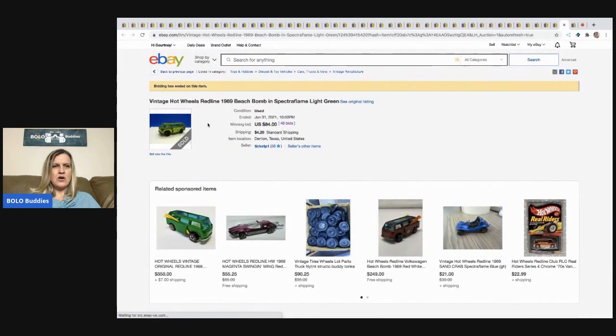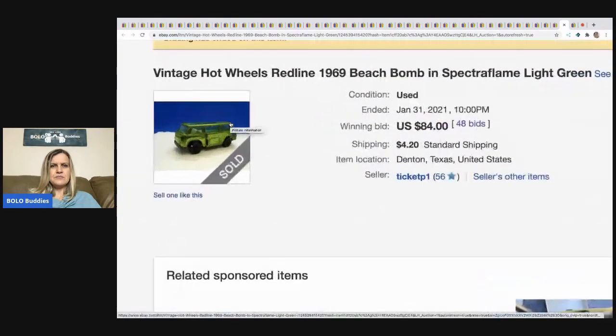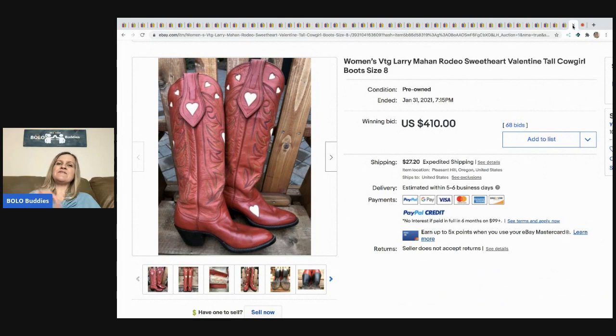The next item is this Hot Wheels car — it's a van — and it ended up selling with 48 bids for $84.00, buyer paid shipping. The next item are these vintage Larry Mahan rodeo sweetheart valentine cowgirl boots, size 8. Sold for $410 with 68 bids and the buyer paid shipping.